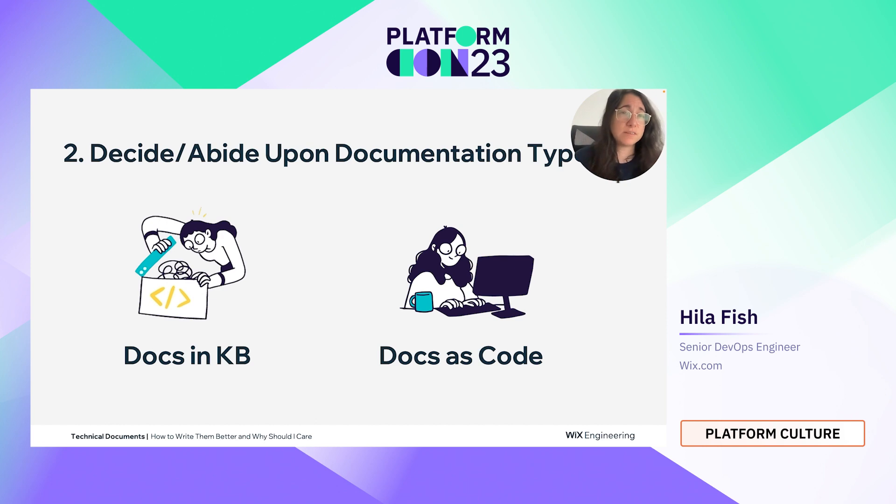The next phase of writing a technical document is to decide on or abide by the documentation approach used at work. Either you use documents in a knowledge base like Confluence, or you adopt docs-as-code, which means you interact with documents in your IDE and docs are fully integrated into the dev toolchain. I recommend docs-as-code, but if you have to stay with a knowledge base, just go with whatever is possible.